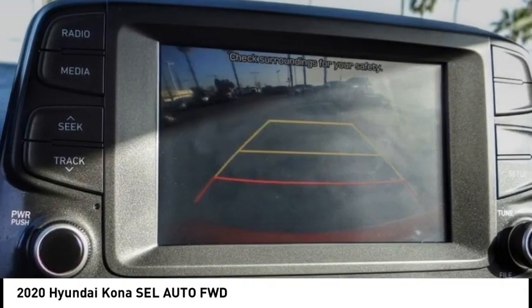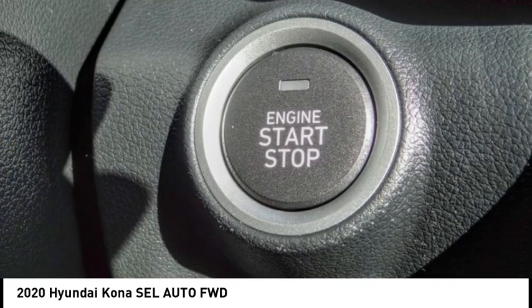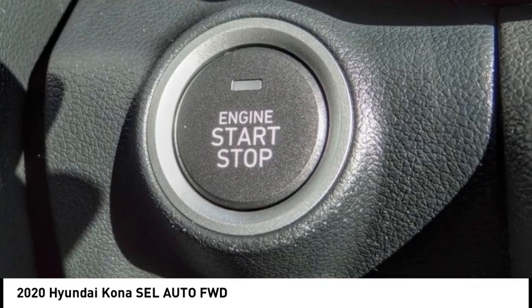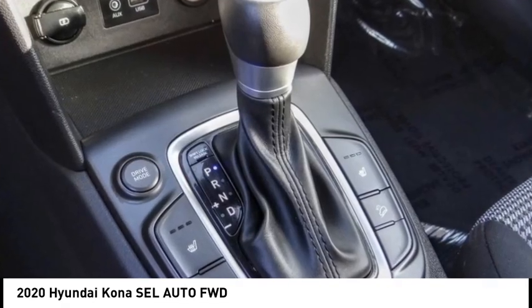Electronic stability control. Alloy wheels. Wheel locks. Rear spoiler. Brake assist. Traction control. Remote keyless entry. Speed control. Four wheel disc brakes. Front wheel independent suspension.